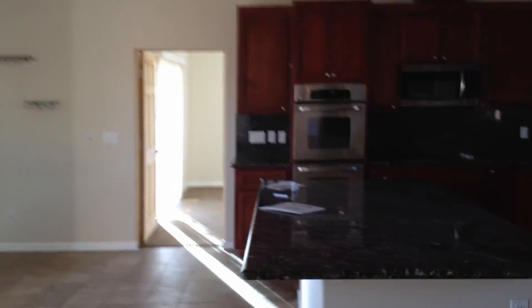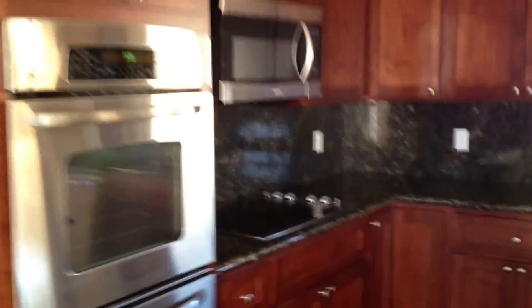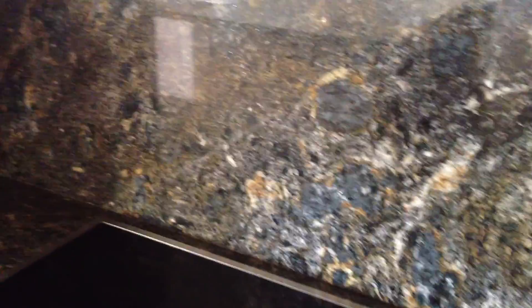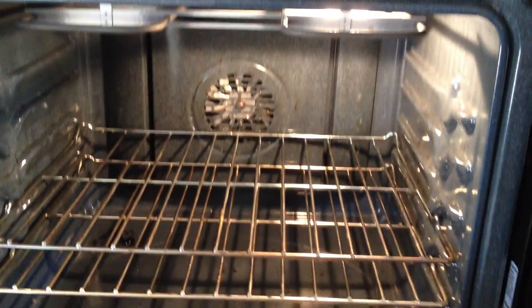And we're walking through this nice beautiful kitchen. I don't even see the light here. Double ovens. Let's say that was a Samsung.